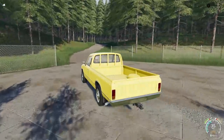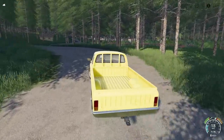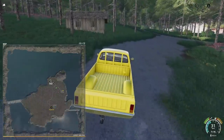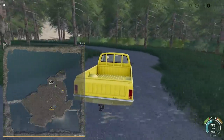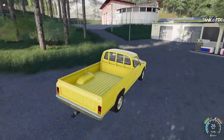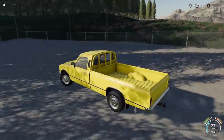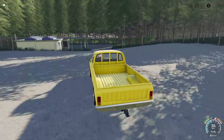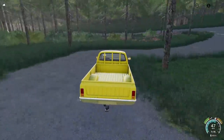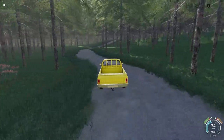We also have a new map today - Logging in the Mountains by Stefan1997. This is a particularly hilly forest map surrounded by a beautiful lake. At the sawmill you can sell your logs and wood chips. It's a pretty small map to be completely honest, but it is totally full of logs everywhere, so you will be able to do a lot of logging. There's not a whole lot to this map other than logging, but it's very cool nonetheless.